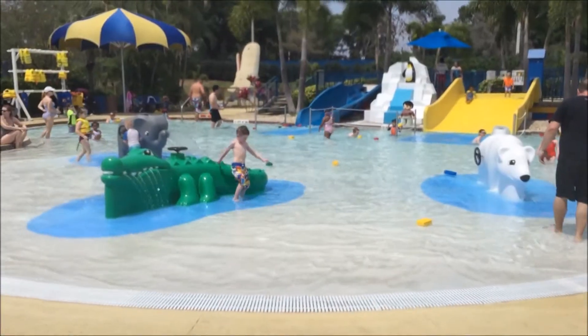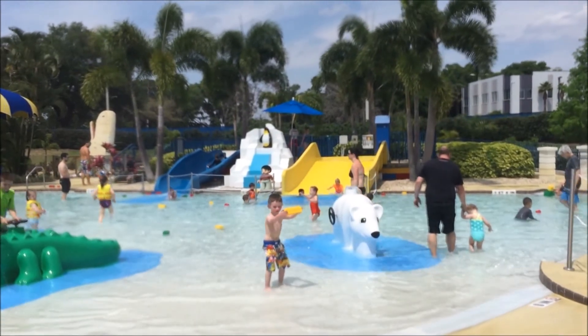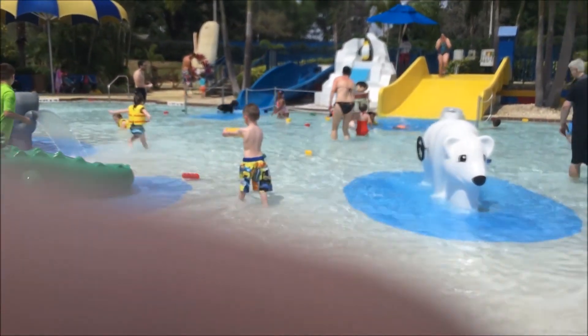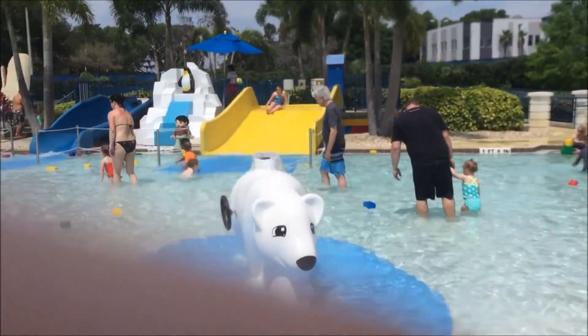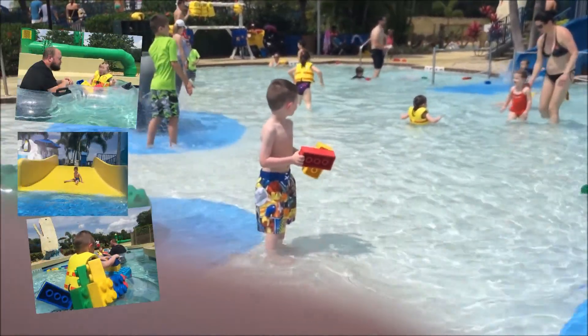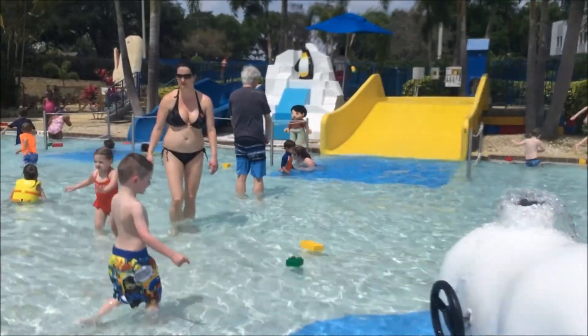We only stayed in the front area. We went to this area right here which is like a little kids area. It was nice and contained. It had two small slides. It was amazing. Kids were playing with big floaty Legos. And then we went to the lazy river which was awesome because the little floaties had where you can build Legos on top, which you will see. It was pretty awesome.